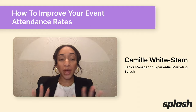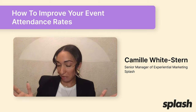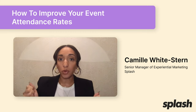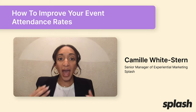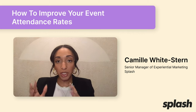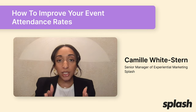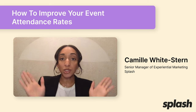Because we know there's going to be some attrition in the days and hours leading up to an event — life happens — we want to plan for that. So let's set an actual goal of 150 people who are going to walk through those event doors. That is what we're talking about when I say event attendance rate: the ratio from invitation to registration to attendance. But in this episode, what we're going to focus on is ways you can improve that registration to attendance rate.